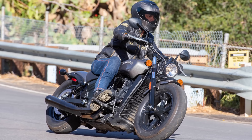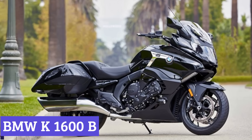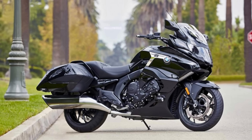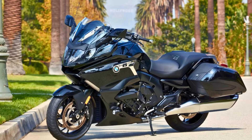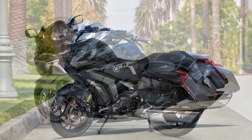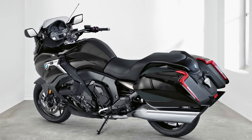Number 6: BMW K1600B. The 2024 BMW K1600B is a touring machine that combines brawn with luxury, wrapped in a sleek, modern design. Choose between Manhattan Metallic Matte or Black Storm Metallic to make a statement on the road. Don't be fooled by its size, though, because this bike handles surprisingly well, thanks to its well-balanced design.